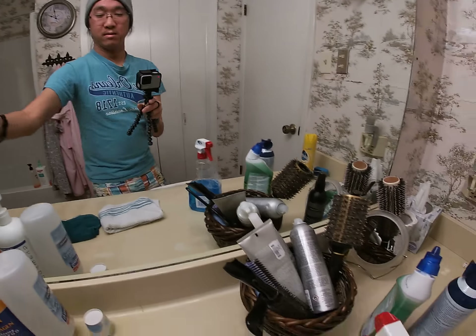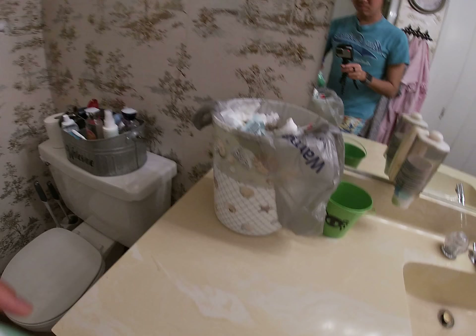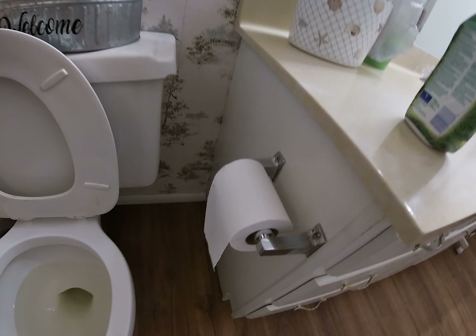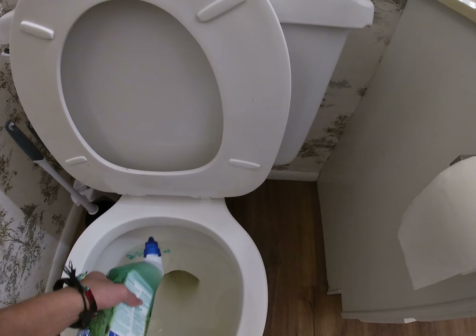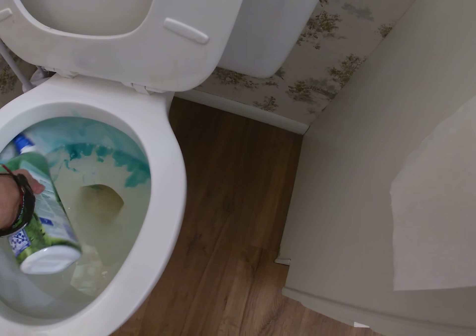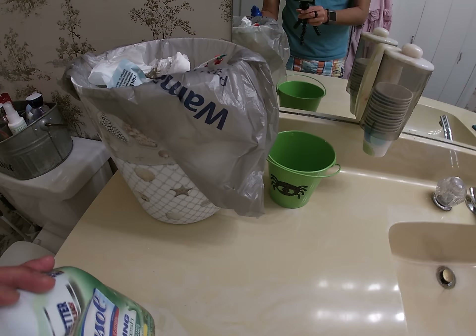Okay so next we're gonna do the toilet. And that's what it should look like. Now if you want to use a brush you can use a brush, but I'll just leave it like that — and that's that. Make sure you close it.